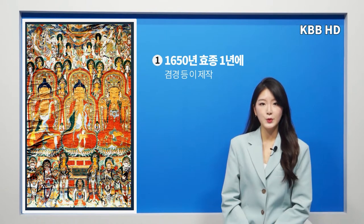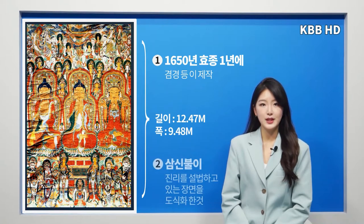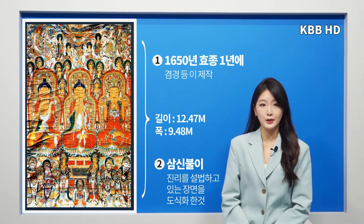목광에 붙어있는 갑사괴불연기에 따르면 이 괴불은 1650년 효정 1년에 겸경 등이 제작하였으며 그 크기는 길이 12.47m, 폭 9.48m의 크기로 전체적으로 비로자나, 노사나, 석가 등 삼신불이 진리를 설법하고 있는 장면을 도식화한 것으로 상중하 3단 구도를 이루고 있습니다.